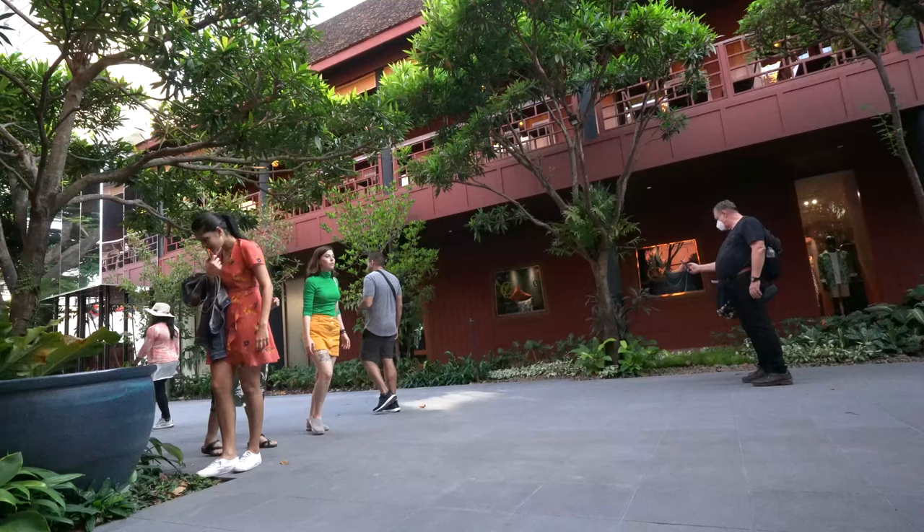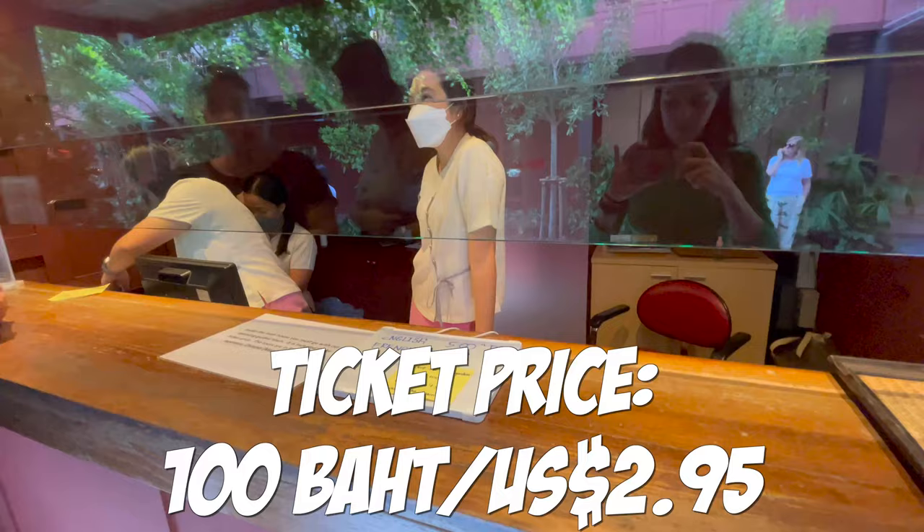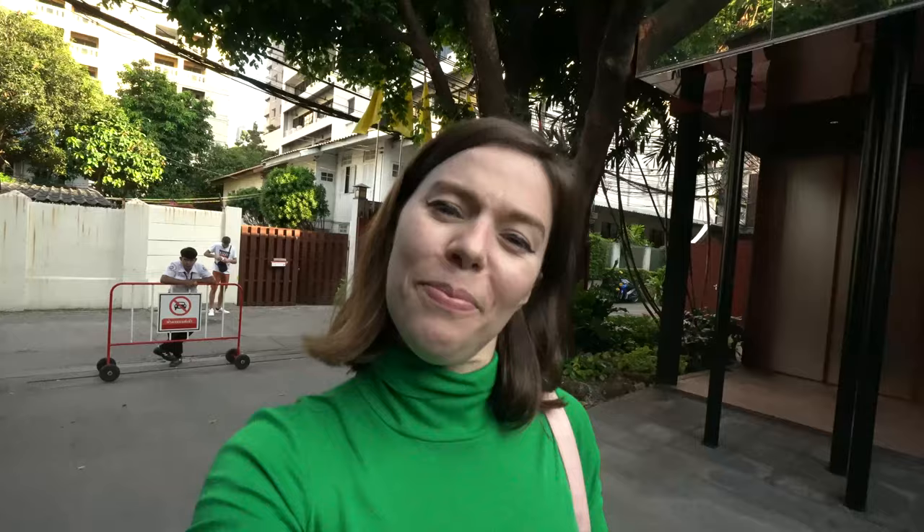We've just walked in and already I'm just like wow, this place is so stunning. We're going to go and buy some tickets now. I was really hoping to do the guided tour but it's not on for quite a while, so I think we might just explore the gardens — but it's all really beautiful.